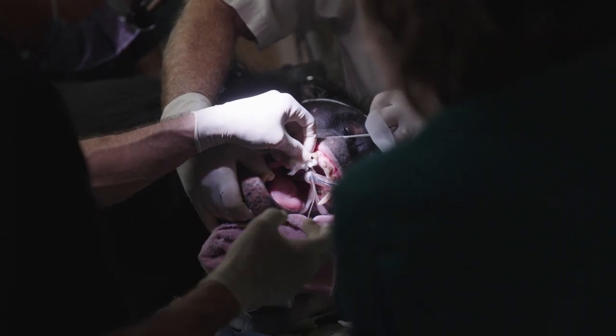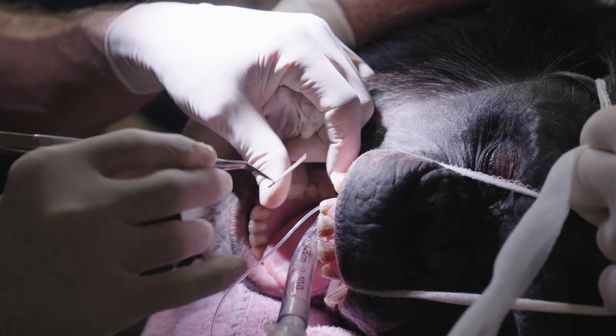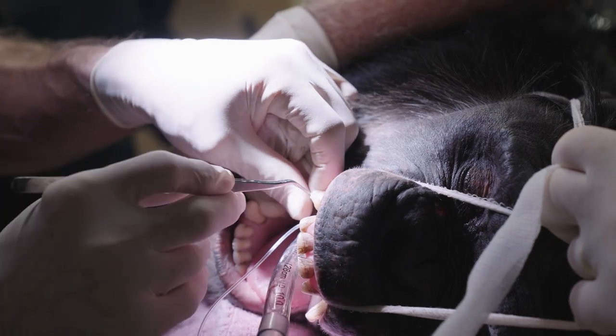A small opening was drilled into the tooth, infected pulp was removed, and the interior was cleaned, filled, and then sealed.